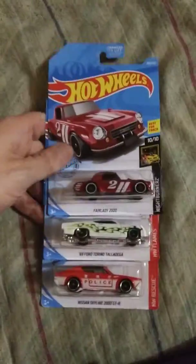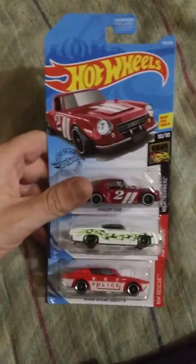Rob here. Got some new Hot Wheels from Walmart. Well, they're not new-new, but...